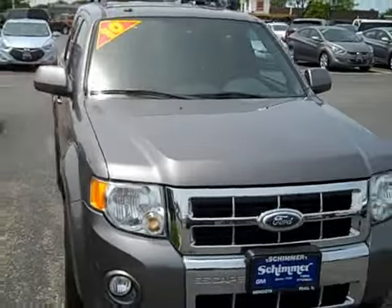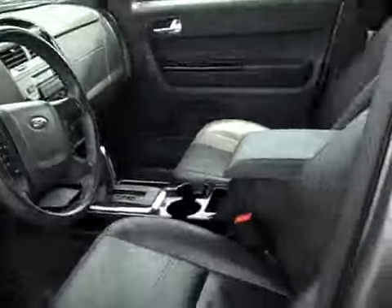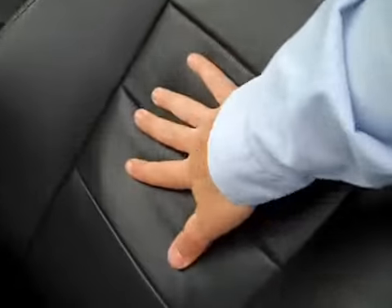Very clean, looks good, and has fog lamps. Let's check out the interior and see some of the options. It has a nice black leather interior that looks really good and feels good. Let's check out the back seats.